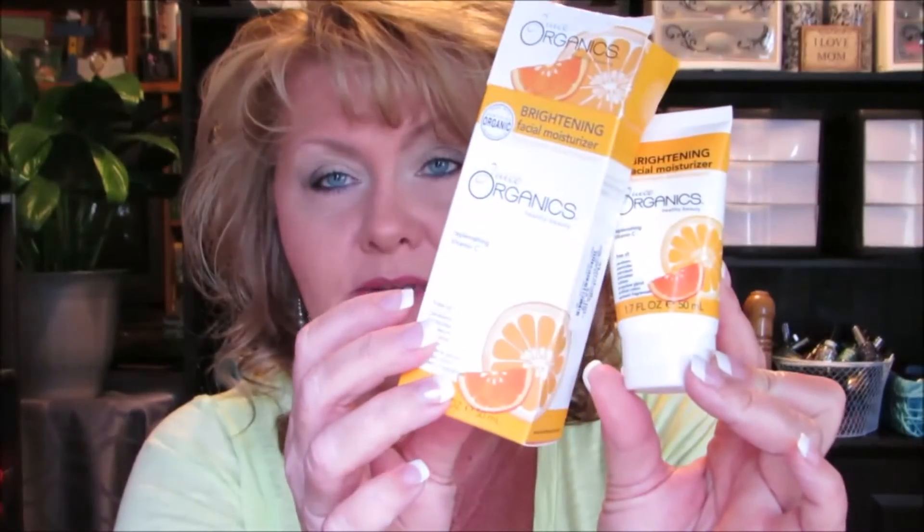I have been using this Brightening Facial Moisturizer from Juice Organics. This was the packaging — this is the product, and it takes just a small amount. This was $5.99. Definitely, I love it. I've been using it every day and it's definitely a good investment.